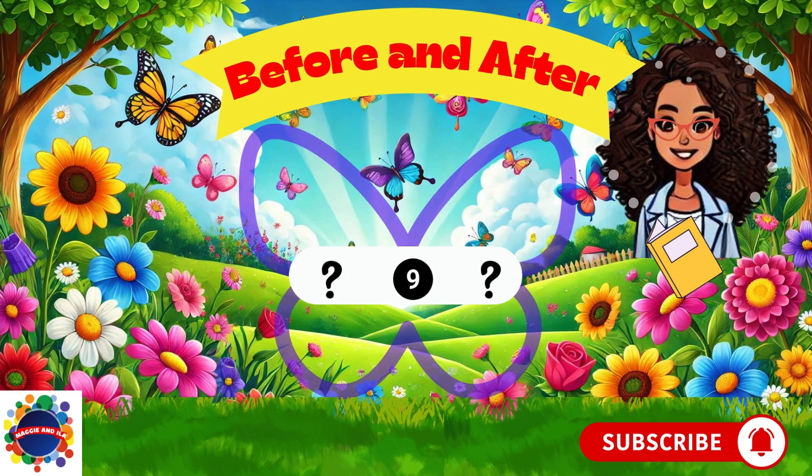Number nine. What comes before nine? Think, think, think. Eight. Eight comes before number nine.